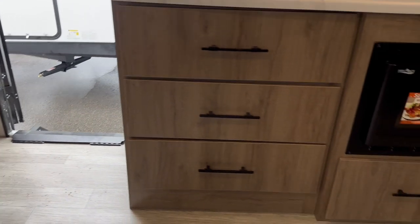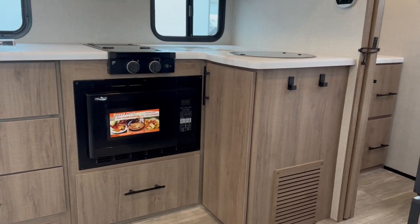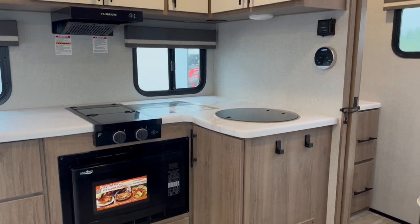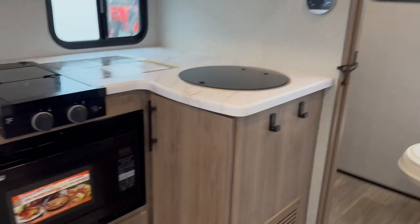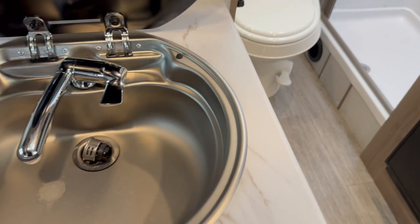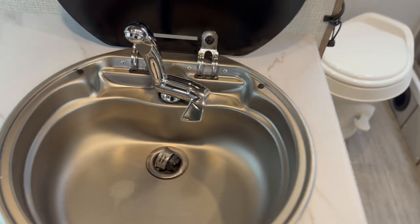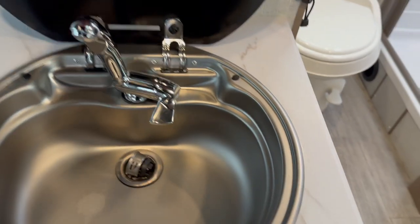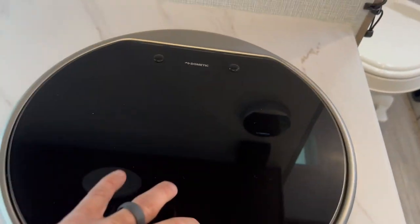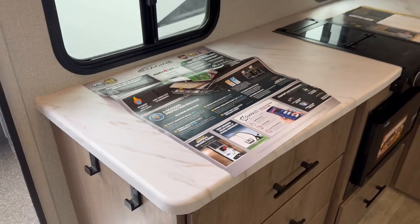We'll sit in that nice comfortable couch and take a look at the kitchen. Got the microwave underneath the counter to save some space. Got a two-burner propane cooktop. Got the motorhome-style Dometic sink tucked in — slide that up and all of a sudden you've got yourself a full sink. Again, they're doing that to save on size and weight. Still good counter space here.